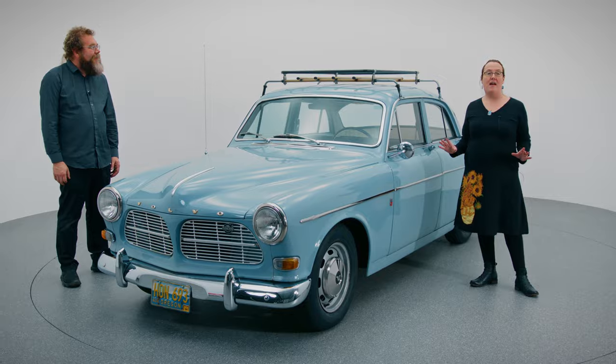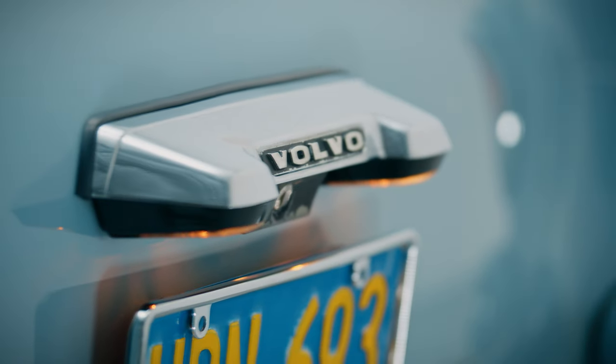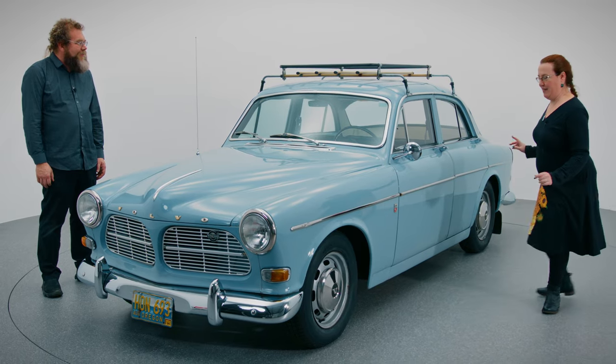Volvo branding shows up everywhere on this car, which is something I love. Let me show you a few of those locations.